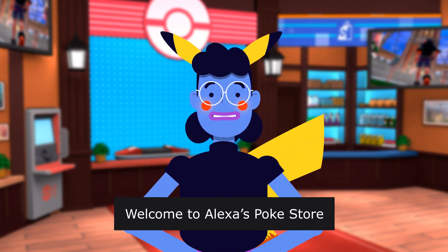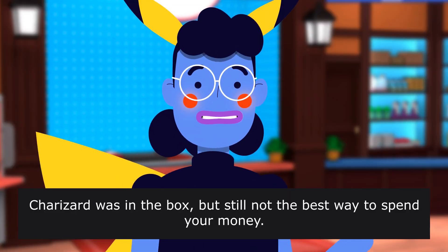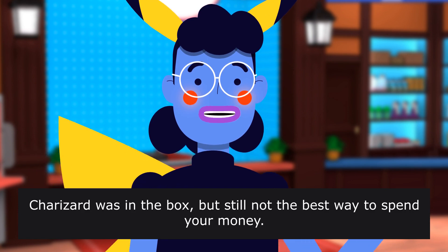Welcome to Alexa's PokeStore. Charizard was in the box, but still not the best way to spend your money.